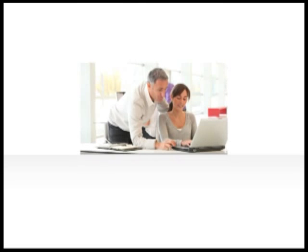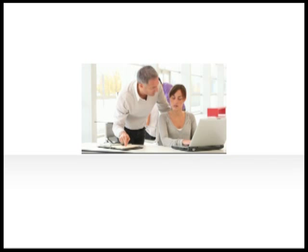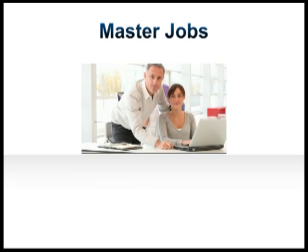CIW courses provide hands-on training in the job skills validated by CIW certification exams. CIW certifications prove to employers that certified individuals have the skills necessary to master jobs in a technology-driven world.